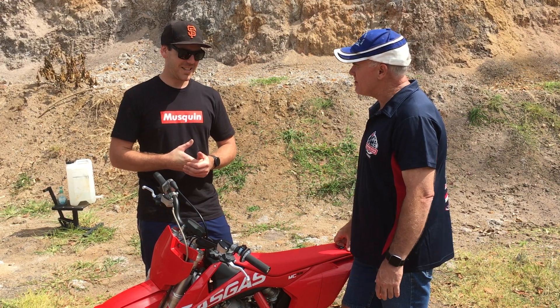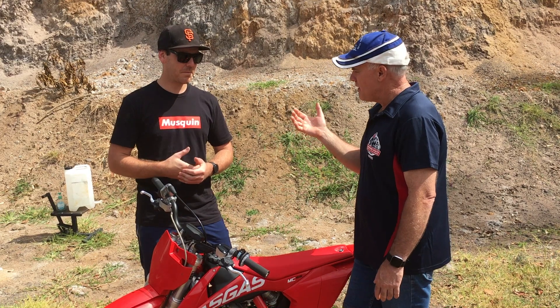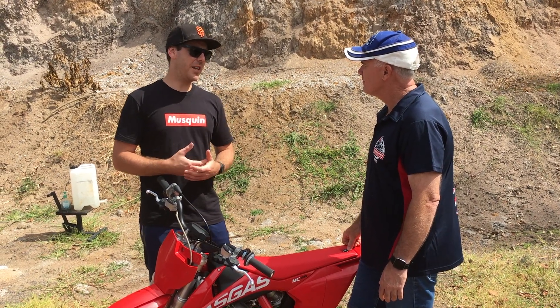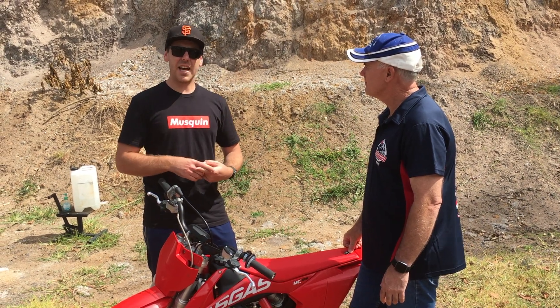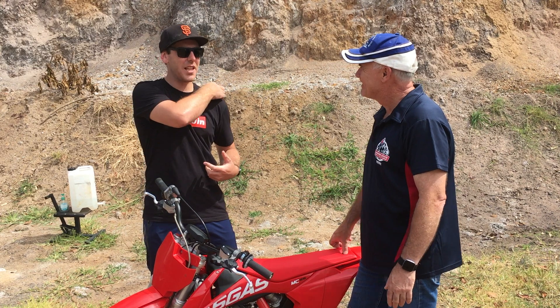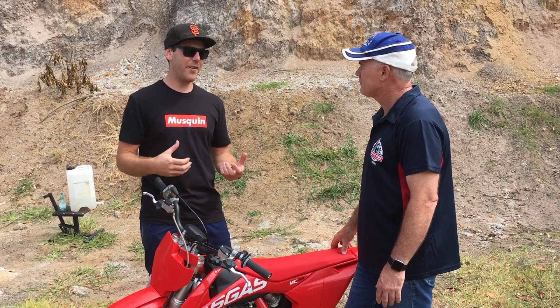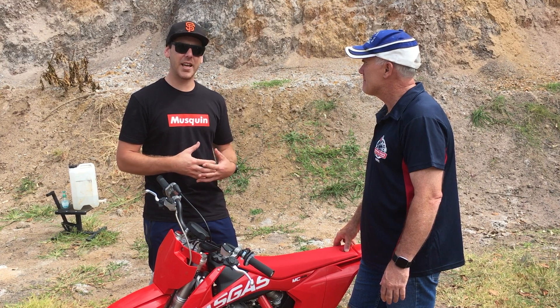Aaron Tanti is now a factory GasGas rider. As a dealer, Kieran says they're pumped to see Aaron get a ride with GasGas Australia — Aaron's a really nice young lad, he's good with kids, and have you seen all the kids running around after him? Best thing about Aaron: he puts everything in when he rides — his heart on the line and everything he's got. He trains like no other, so Kieran thinks he'll go really, really well on that GasGas MC 450.